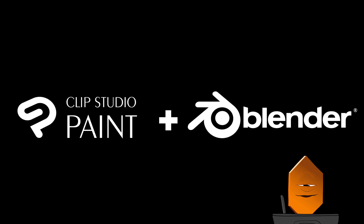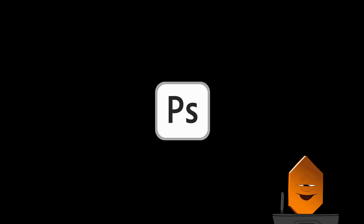Software. The two main programs I use for drawing are Clip Studio Paint and Blender. I have, of course, used Photoshop in the past, but there are reasons why I don't like to use it now, and I'll come to those in just a minute.